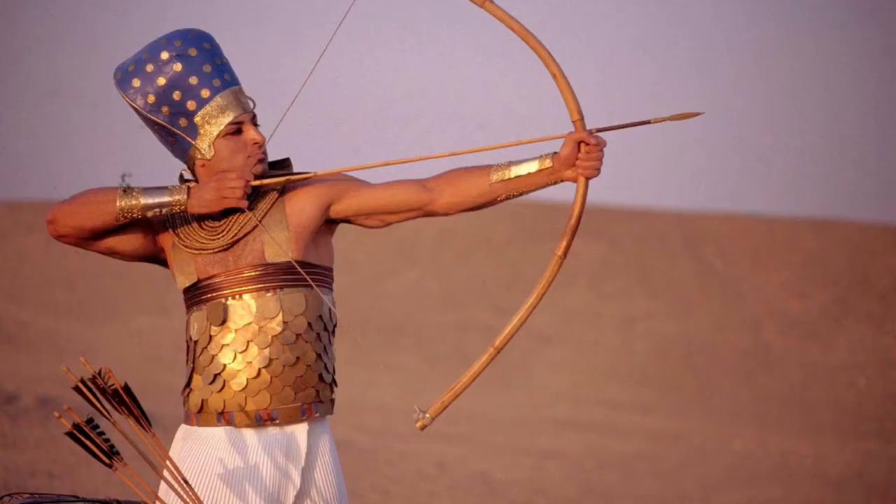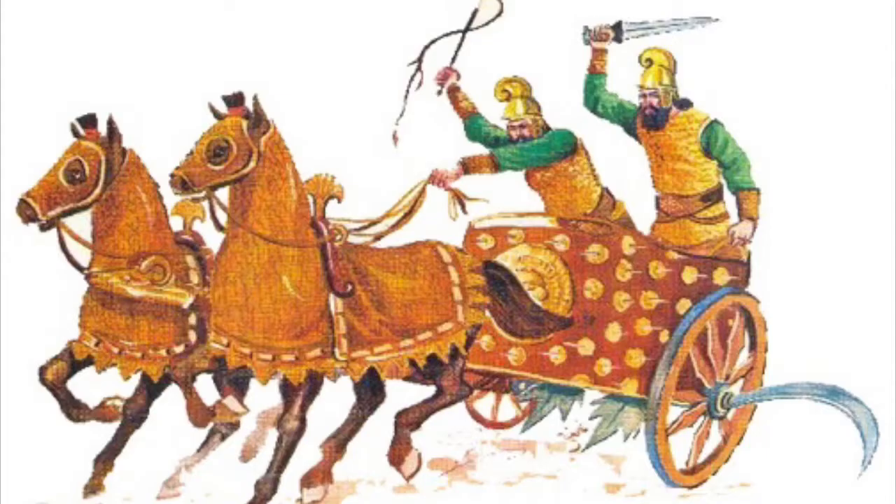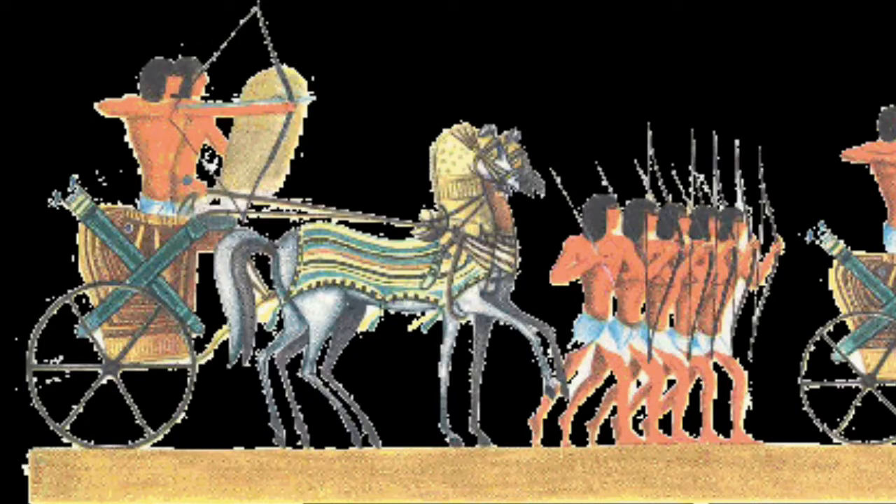One of the most important weapons in the Egyptian army was the bow and arrow. They could shoot arrows over 600 feet. The foot soldiers or infantry were armed with spears, swords and axes. Chariots were also an important part of the Egyptian army — two soldiers rode in a chariot, one would drive while the other would fight using a bow and arrow or a spear.